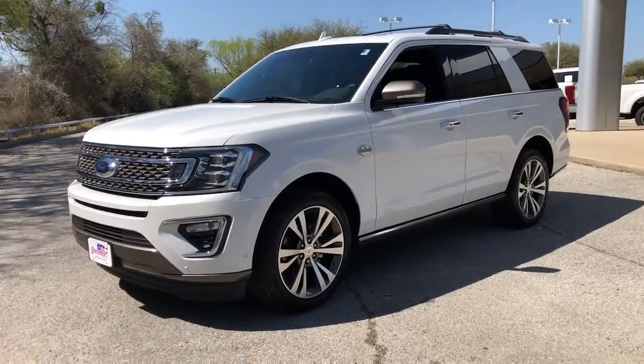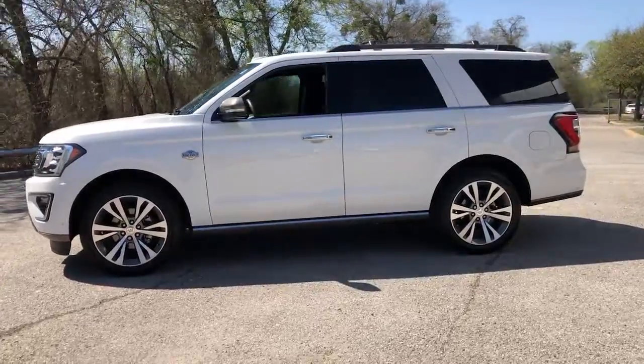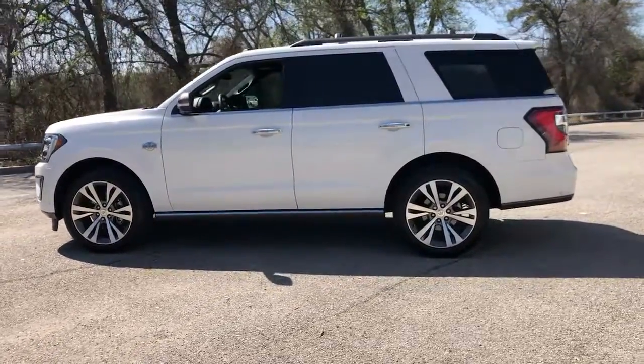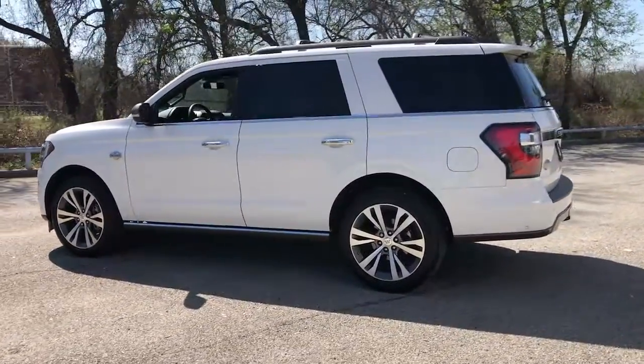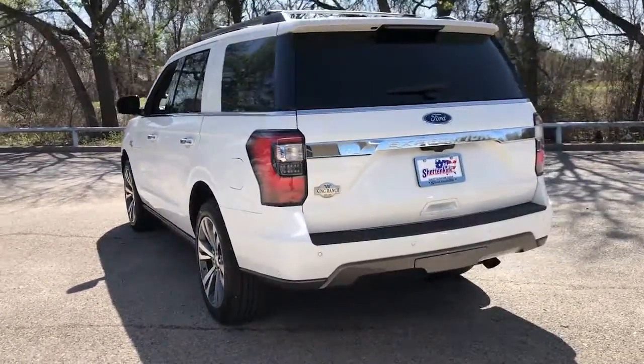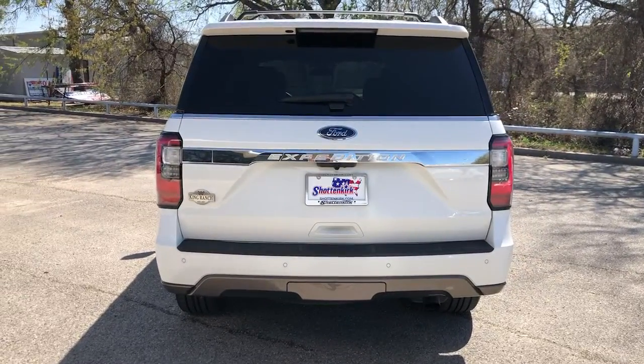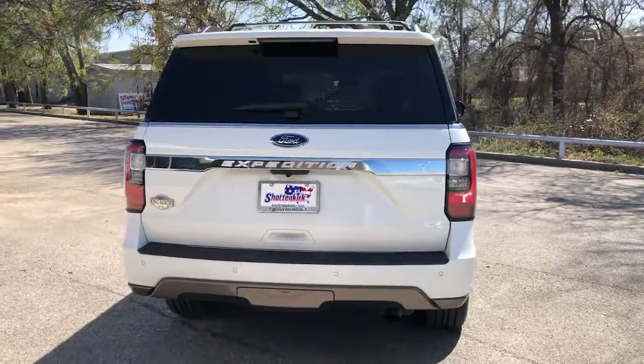Looking for your dream car? It could be the 2020 Ford Expedition. This vehicle is an outstanding buy with fewer than 20,000 miles on the odometer. Here's a sleek and powerful Ford Expedition, the full-size SUV that seats up to eight and leverages the latest technology to optimize safety, comfort, and capability.